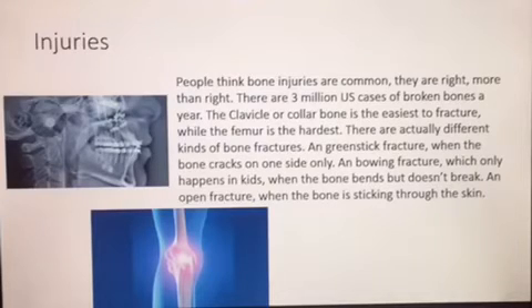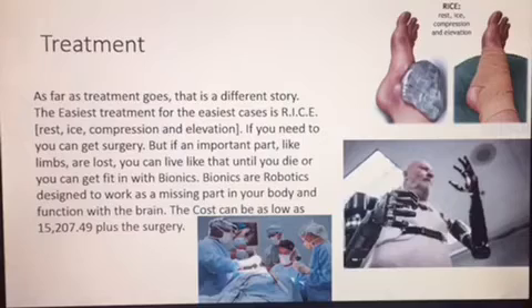There are actually different kinds of bone fractures, but I won't get into that. When it comes to treatment, when a muscle is strained, you can use rest, compression, and elevation. When you feel like you have a broken bone, go to the emergency room immediately.